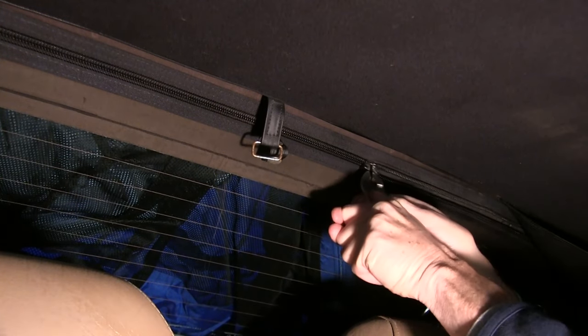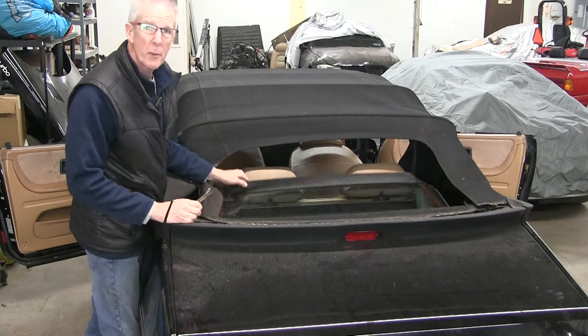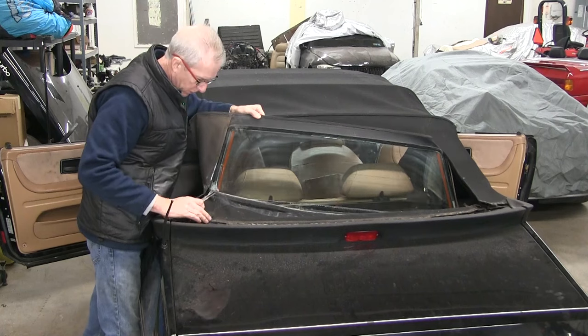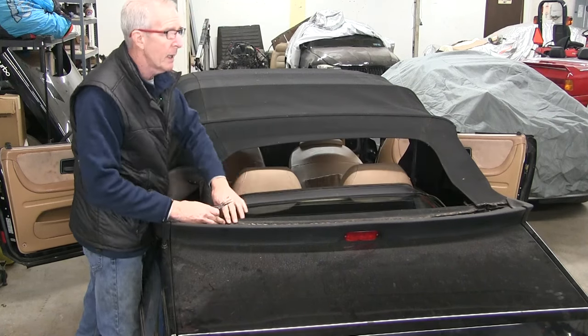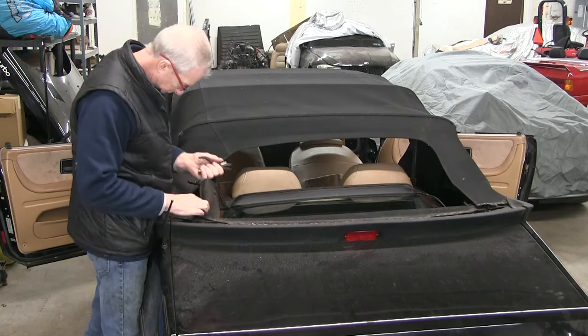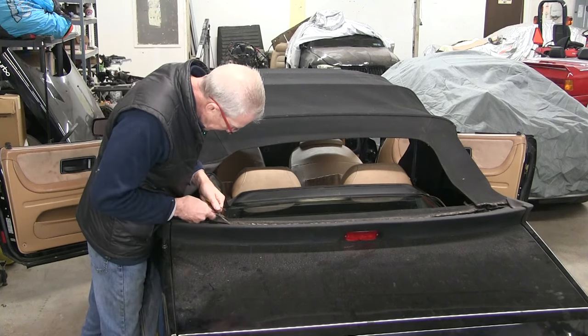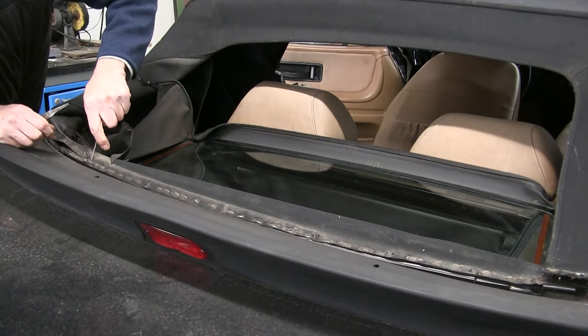Our 1991 model's rear window, or curtain as it's called, is secured to the rest of the folding top with a zipper. That went a lot easier than I expected. The zipper holds the window in from the top, and across the bottom it's just held in place by a row of staples. So the next step is a lot of slow, tedious work here to pull these staples out.